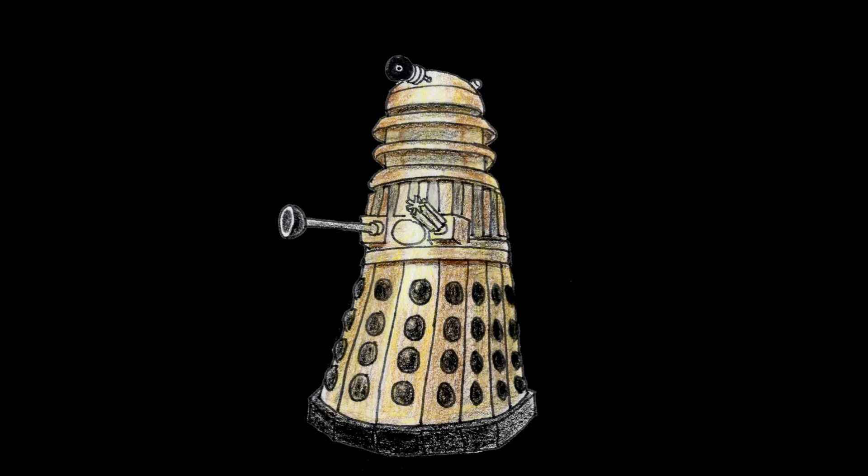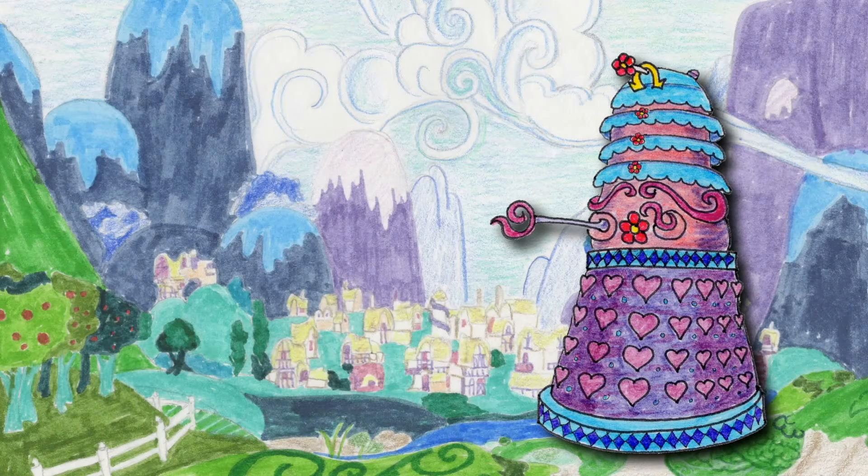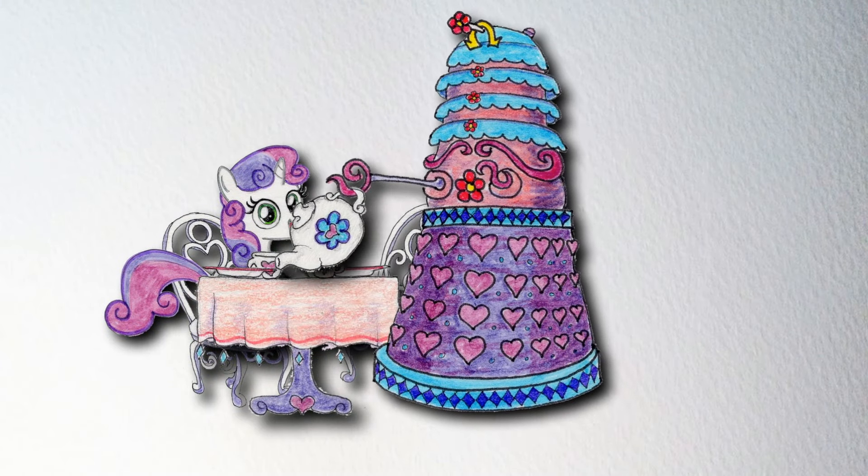This'll just take a minute. That's much better. Now the Daleks not only fit into Ponyville, they could believably fit in at a tea party with Sweetie Belle.